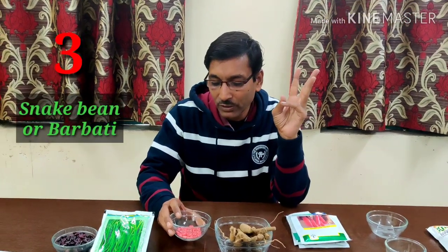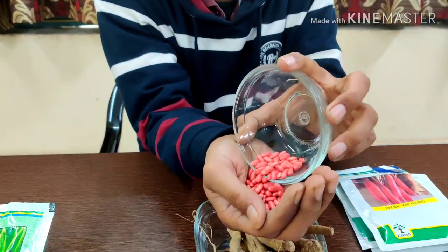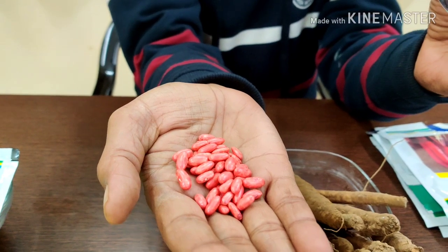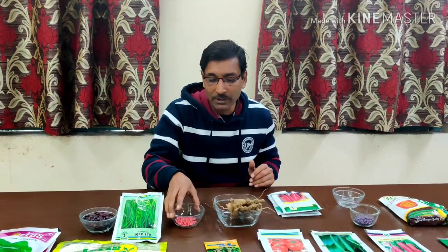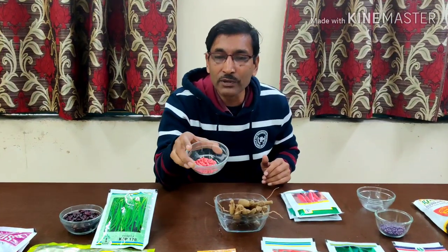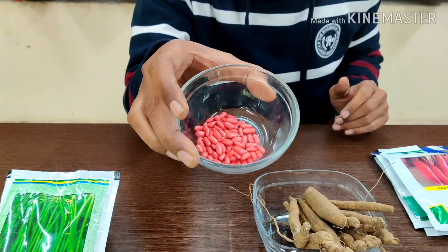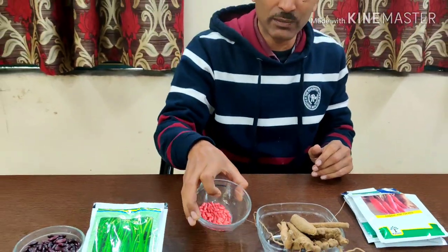Number 3, I recommend snake bean or long bean, called barbati in Hindi. There are dwarf bush-type varieties available — plants grow around one and a half feet tall and bear lots of pods around one foot long. These seeds are from Sakata brand. Many best-quality F1 varieties are available in the market. January is the ideal month to grow snake bean or long bean.